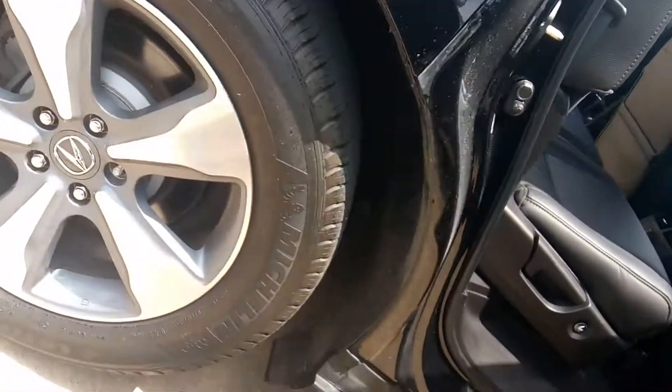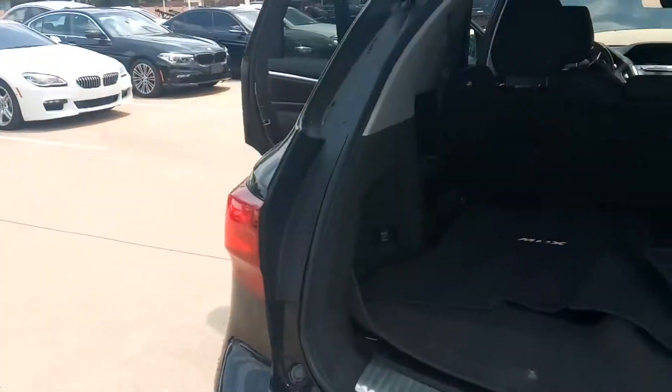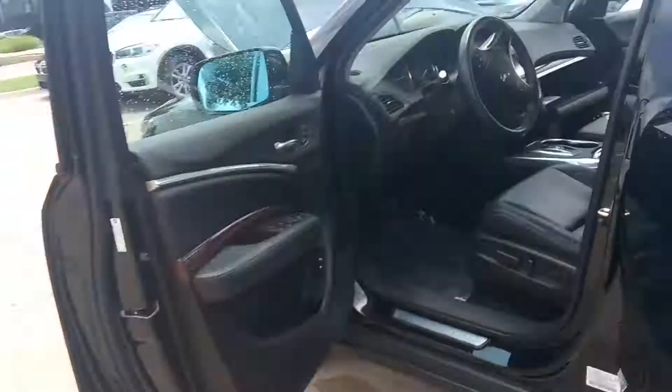4472 West Plano Parkway, Plano, Texas. We have free delivery all through Texas. Give me a call at 214-723-4366 and I'll give you a quote on how to get a vehicle into your driveway.